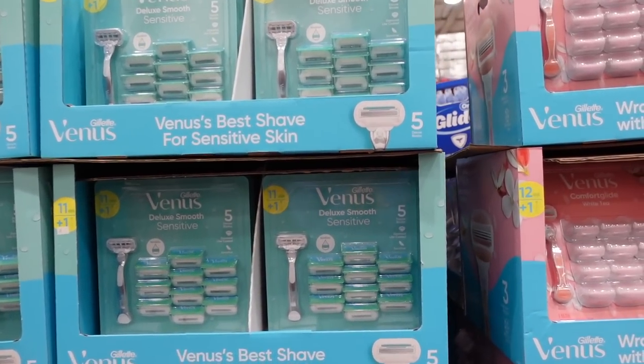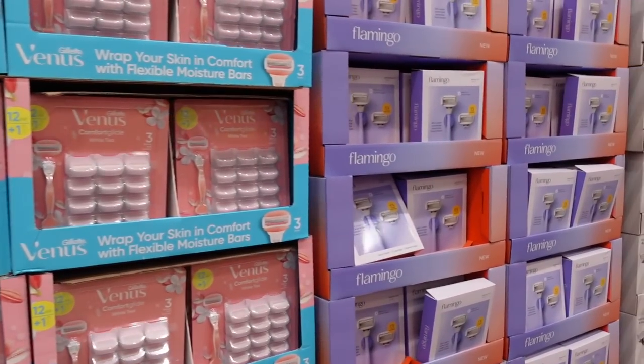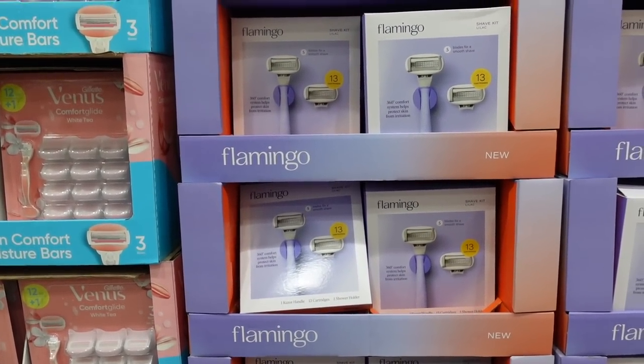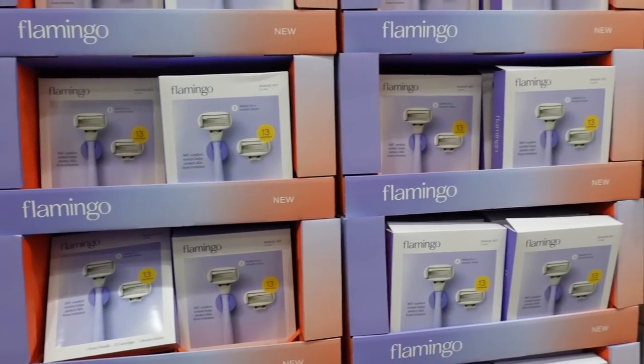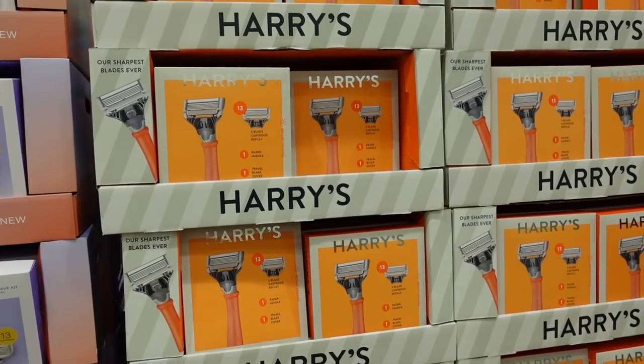There's a variety of razor blades here — $36.99, that seems expensive. These Flamingo razors were all the rage on social media about a year or two ago; Target was really heavily promoting them. I've heard good things about the Harry's razor too.